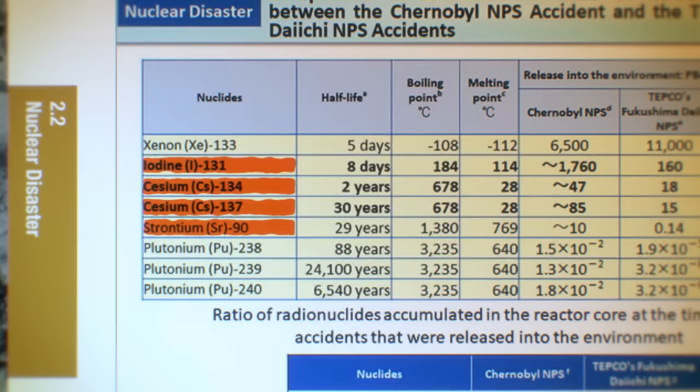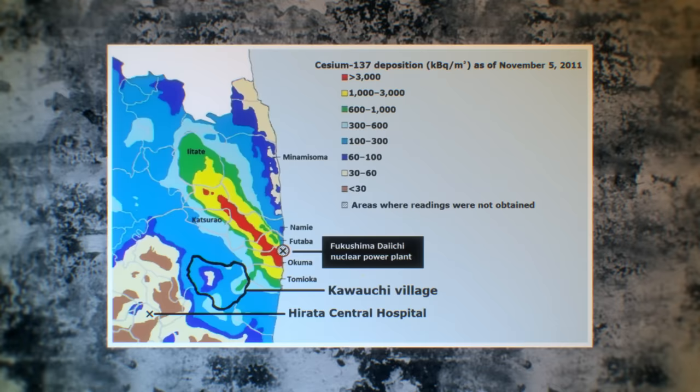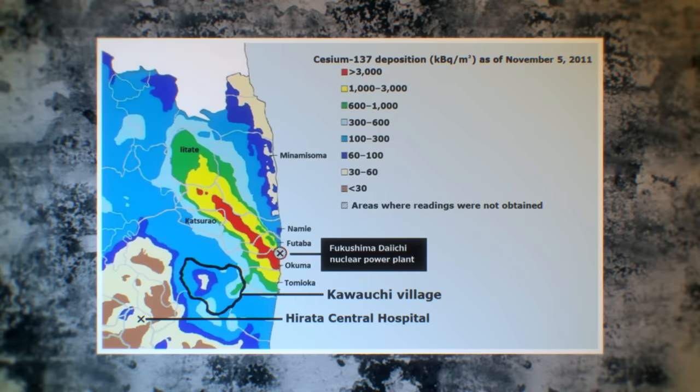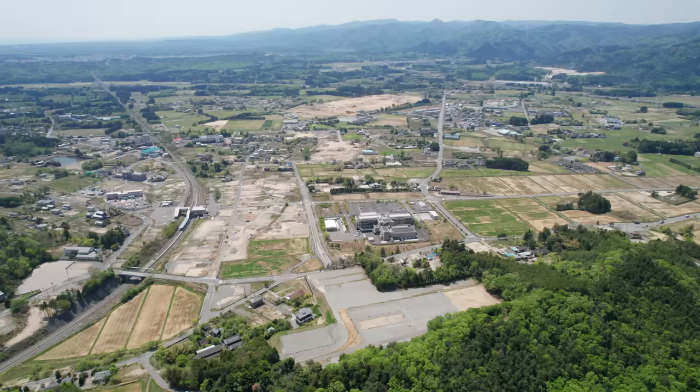Xenon stays a gas and decays quickly, as happened at Three Mile Island, and so is the least harmful escapee. The fission products released in the highest amount with the longest half-life are isotopes of cesium. Cesium-134 and -137, after they boil out of melting uranium, condense in the atmosphere and fall out to the ground as microscopic particulate — they are the most dangerous fission products in terms of environmental contamination. It's mainly cesium that blankets many square kilometers of Japan and Ukraine.